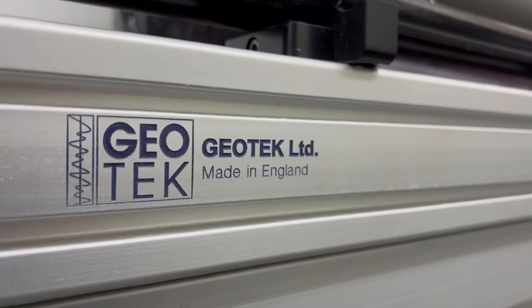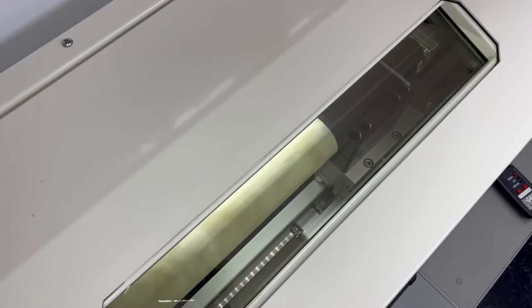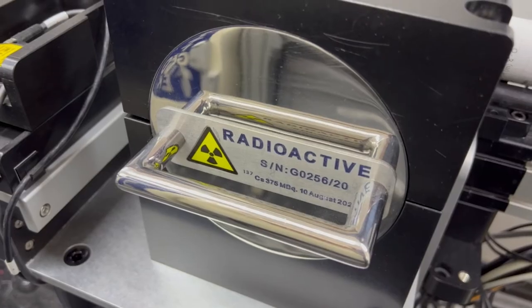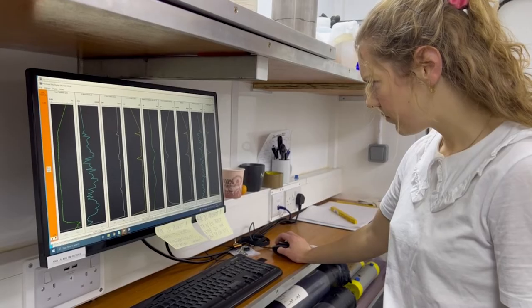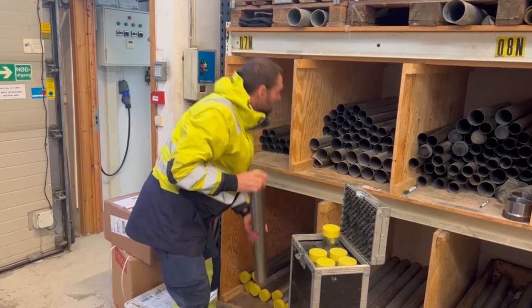Thanks to our partnership with Geotech, we now have an X-ray and multi-sensor core logger. This is essential in projects if there is uncertainty related to samples. By scanning the samples before opening them, we can decide where different tests should be placed, minimising the number of experiments and reducing costs.